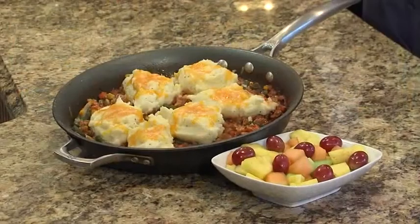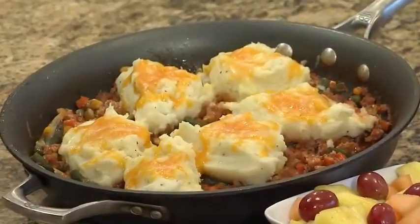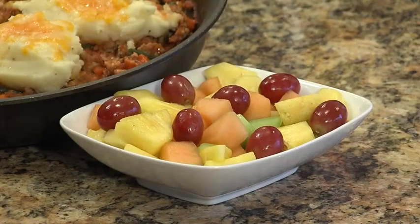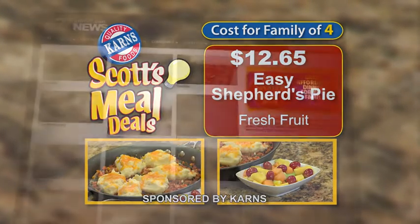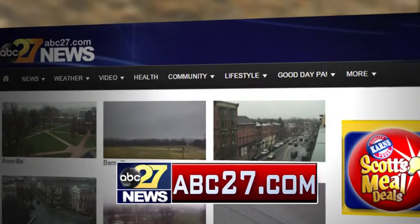Hi, let's take a look at this week's meal deal: Easy Shepherd's Pie. It's easy because it cooks in just 30 minutes. You're doing it on the stovetop in a skillet and it's great with fresh fruit. This week at Carnes, you can feed a family of four this meal deal for only $12.65. For the complete recipe, go to the Community tab on ABC27.com. I'll see you next time.